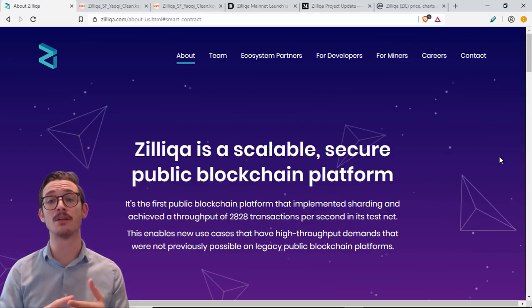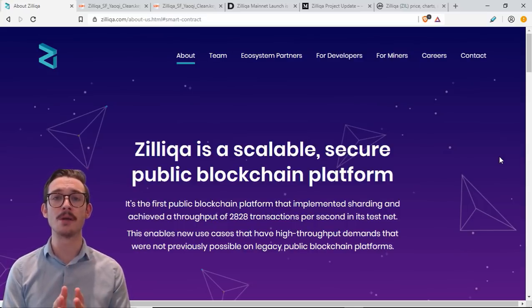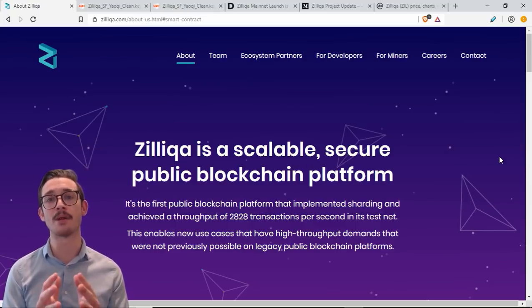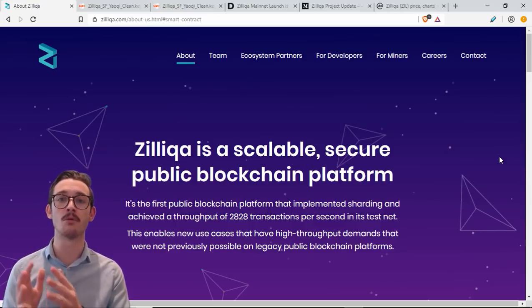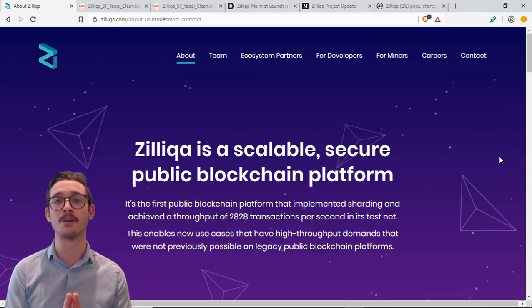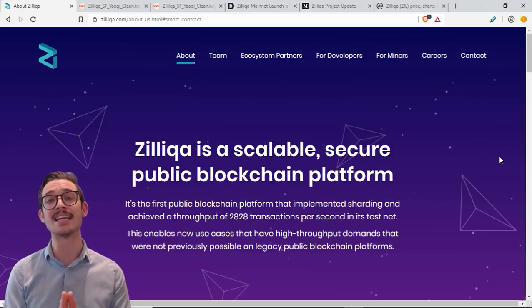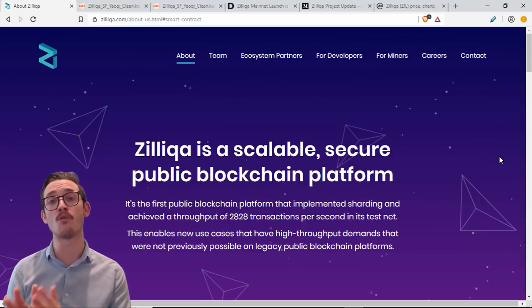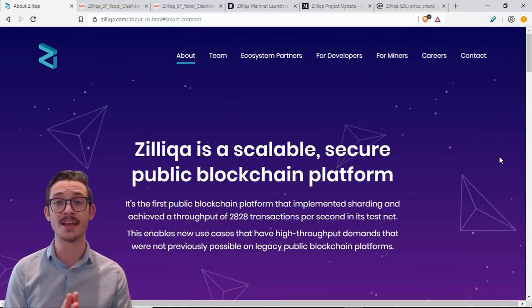So what is Zilliqa? Zilliqa is a scalable, secure, and public blockchain platform that will be used by developers to build real-world use cases and applications that can scale to real-world demand. They'll be the first public blockchain to implement sharding, and have already achieved up to 2,828 transactions per second on their testnet.